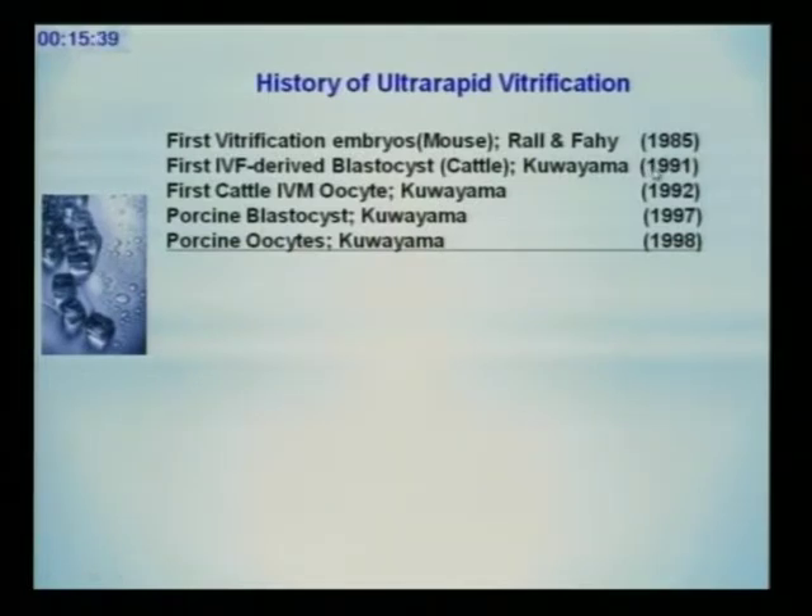When I was 29 years old — I was younger. The next year, we first succeeded in mammalian bovine oocyte vitrification and produced two healthy calves. Then porcine oocyte — we achieved 90% survival after vitrification of porcine pig oocyte and produced a healthy pig in 1998.